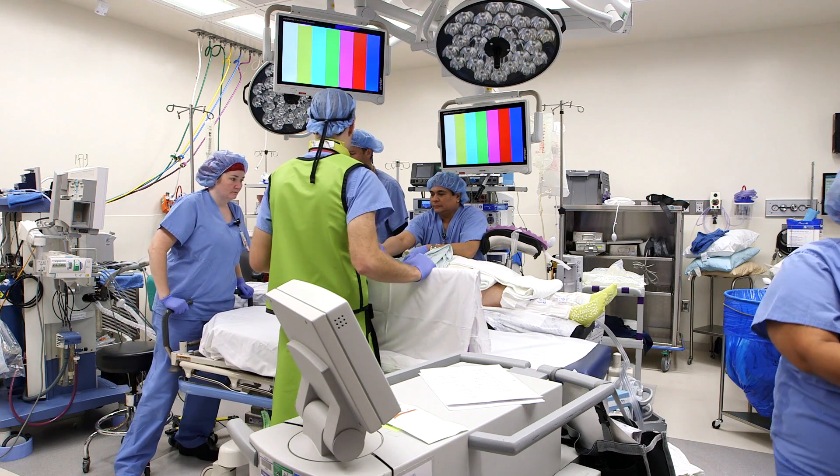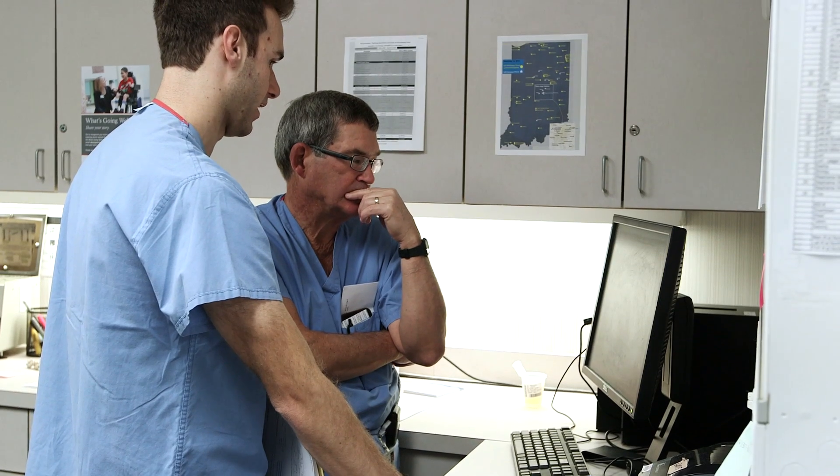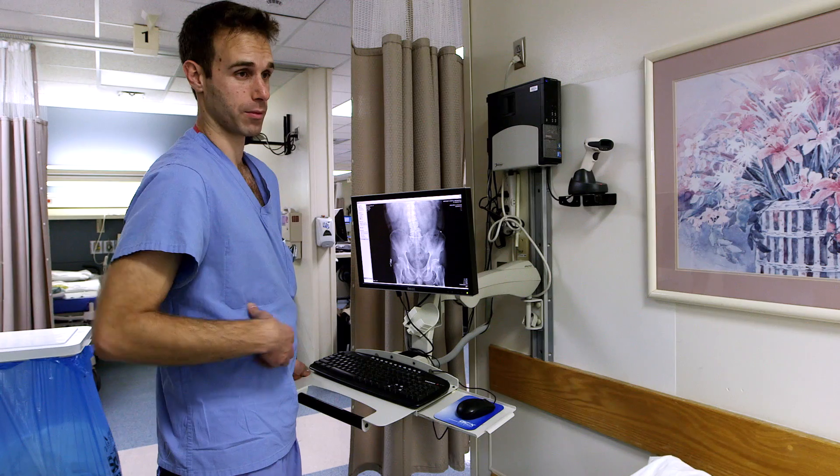The entire procedure lasts between 90 minutes and three hours depending upon the size and complexity of your stone. After you awake from anesthesia, we take you to your hospital room where you are monitored for 24 hours. The next morning, we take a computed tomography or CAT scan of the kidneys to make sure that no fragments have escaped our initial inspection.